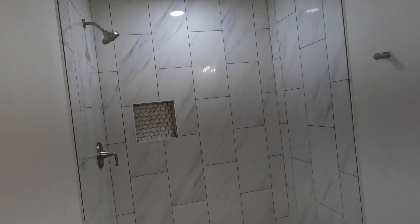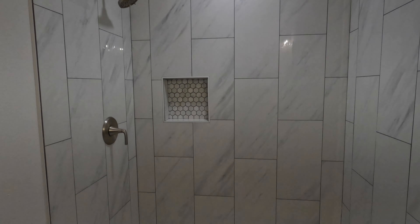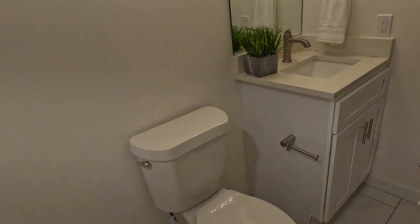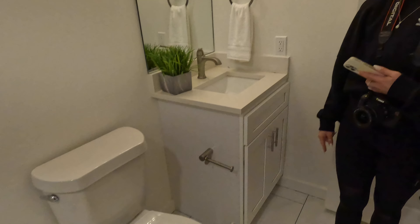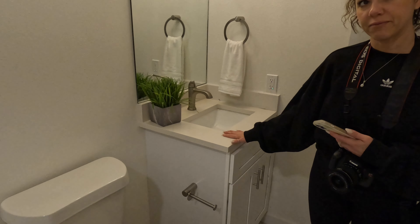A patio door here would be nice for the master to access the pool. Here's the master — nice walk-in shower. We're going to put the shower glass in this week. We went with a really nice subtle marble-looking tile; the floor is matte and the same for the shower, but that's polished and glossy.